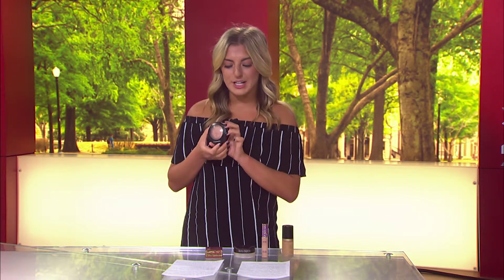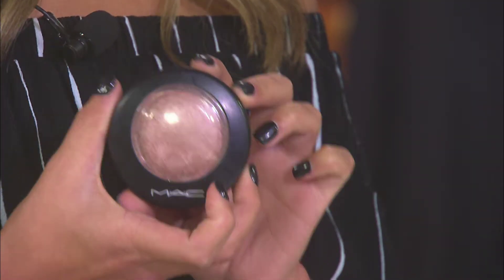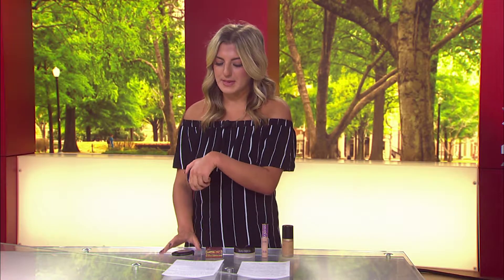Last, to get the glow, you need a highlighter. This is the MAC Soft and Gentle Highlighter — let me swatch it for you. It's extremely pigmented and it gives you kind of a glow from within.